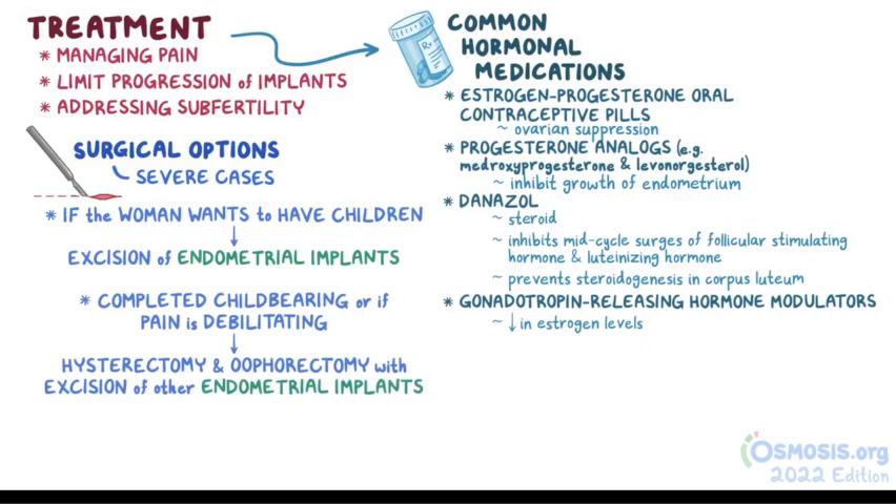Whatever the treatment, once menopause hits and hormone levels fall, the symptoms generally go away.